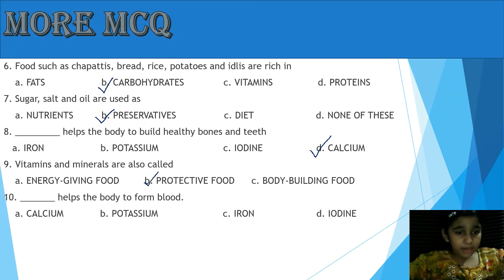Question 10: What helps the body to form blood? A: Calcium, B: Potassium, C: Iron, D: Iodine. Yes, the answer is C, Iron.